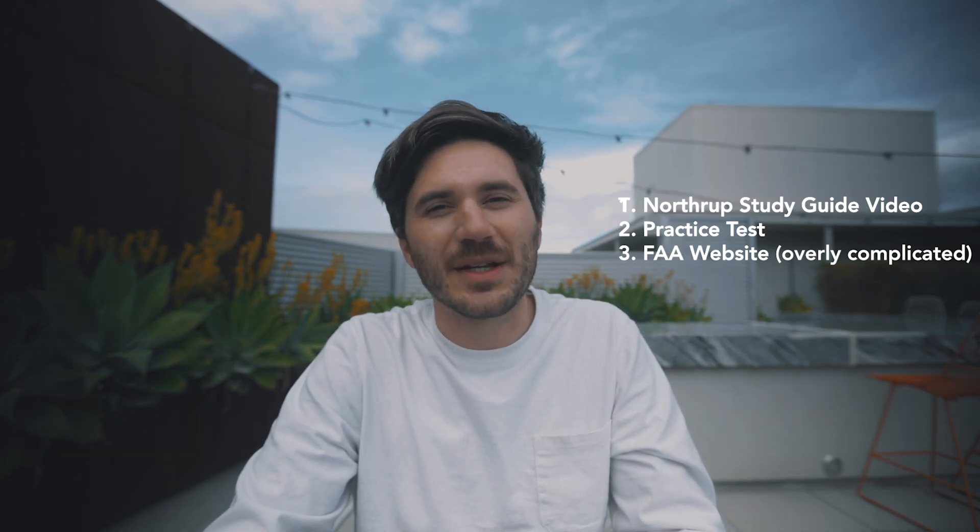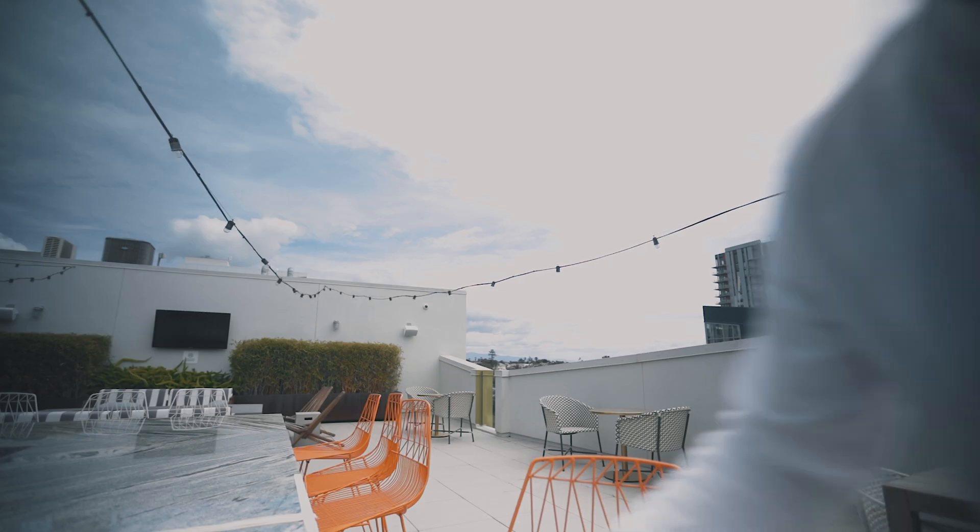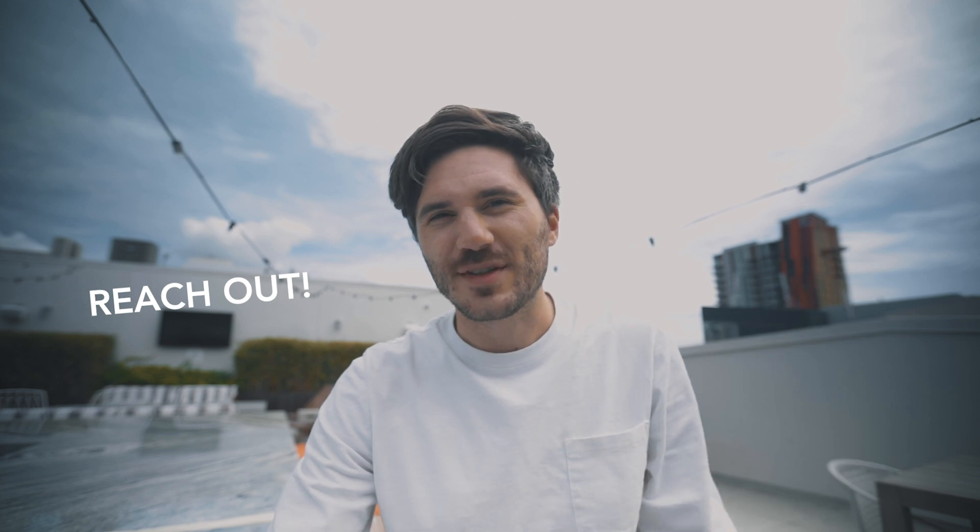So those three things were the main things that helped me to pass that test. A couple things to note: the actual process of setting up your exam time and all the details involved with that is actually kind of in-depth and a little more complicated than I thought it would be. So feel free to reach out to me — message me, find me on Instagram — I would love to help you through that process.